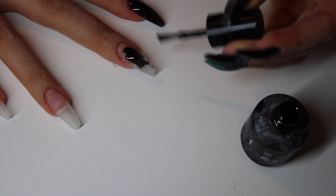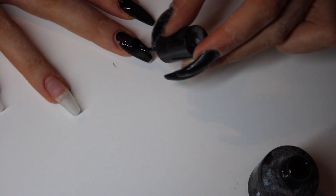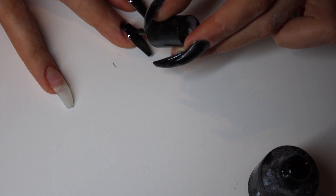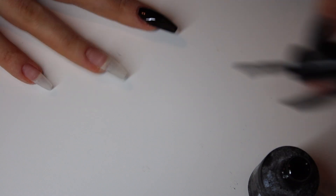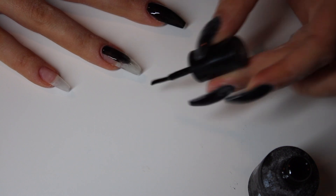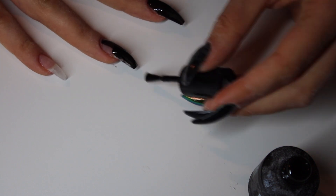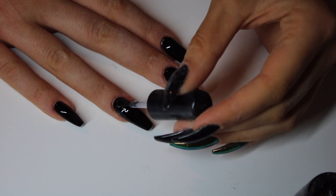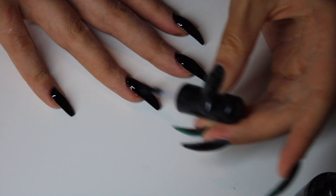I accidentally deleted the part where I file and shape the Crystal Nails hand, so I have nothing to show you from that. Now I'm applying black gel polish all over my fingernails, and here I'm putting a top coat on my ring finger and middle finger.